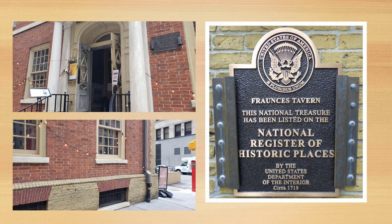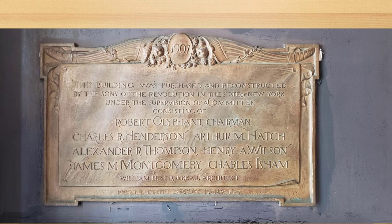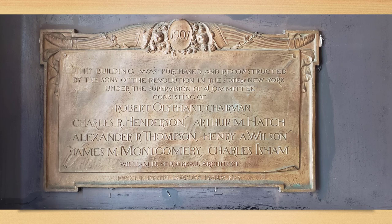Here are a couple more views of the street side — on the upper left the entrance we're going to be walking through, and here's a view looking over toward Broad Street, the street that runs along the side of the tavern. Here's the Fraunces Tavern plaque showing that it is on the National Register of Historic Places. Walking through that open door, the first thing we see on our left is a plaque telling us that the current building was purchased by the Sons of the Revolution in 1907 and restored. It's a wonderful look into the city's rich historic past.